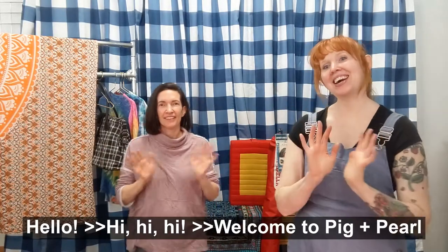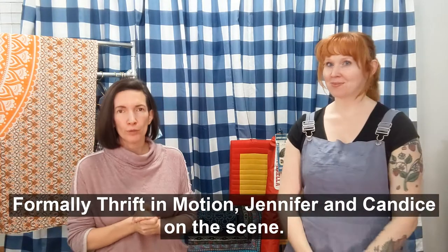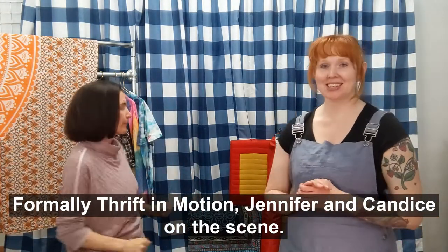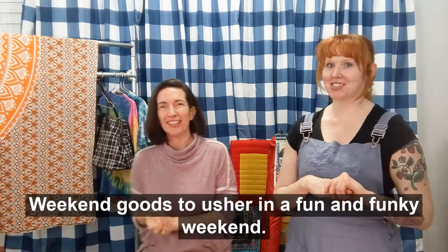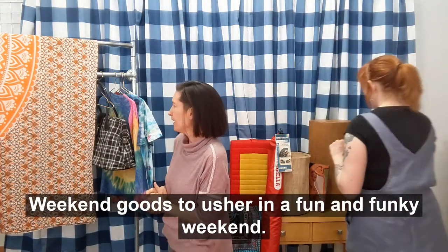Hello! Welcome to Pig and Pearl, formerly Thrift in Motion. Jennifer Candice on the scene with a fantastic and funky offering of weekend goods to usher in a fun and funky weekend. Kind of a funky vibe today.